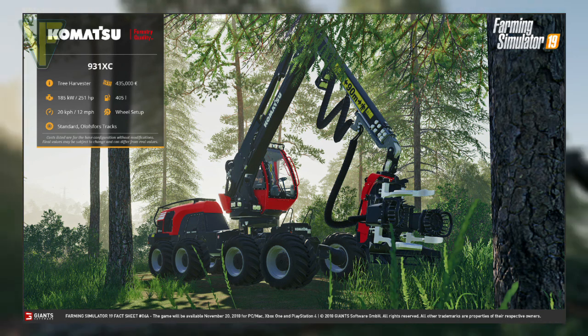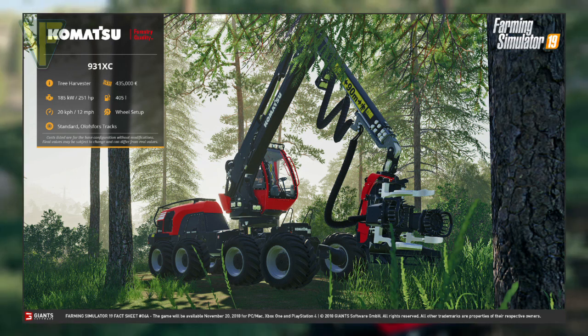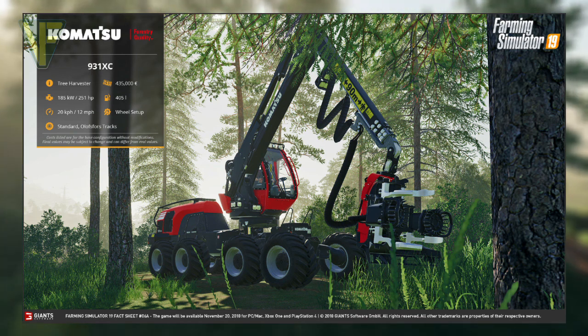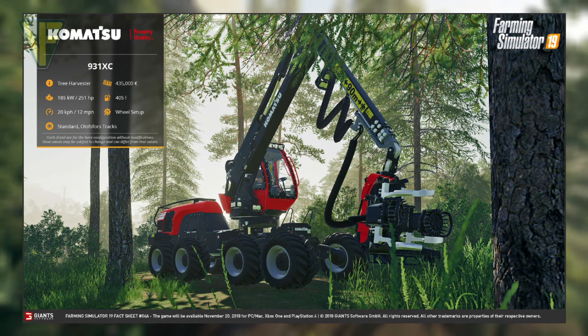When this harvester was first revealed, I was pleased to see another brand added to the forestry aspect of the game. The harvester itself looks great, especially in the recently released spotlight video, and I think it will be a fantastic addition to the game as an alternative to the Ponzi Scorpion.